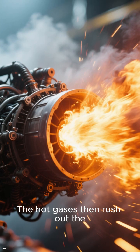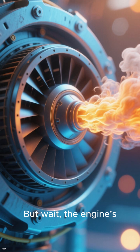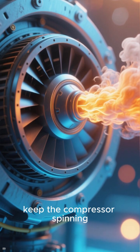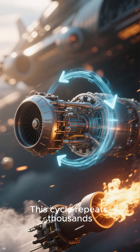The hot gases then rush out the back at insane speeds. The engine's turbine catches some of that rushing gas to keep the compressor spinning — like a perfectly balanced dance. This cycle repeats thousands of times a minute.